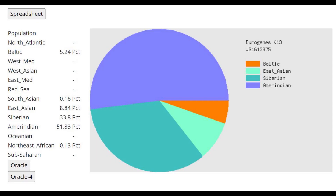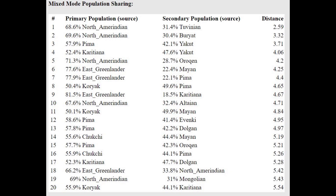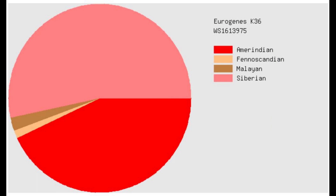With Eurogenes K14, she's scoring mostly Amerindian but also a little bit Siberian. This is because the second wave of migration into America from Siberia was very recent and similar to modern Siberian populations, bringing a lot of East Eurasian and Siberian ancestry. She's getting modeled as a mixture of North Amerindian plus Tuvinian or Buryat — groups from Siberia. Here's what she scores with Eurogenes K36.